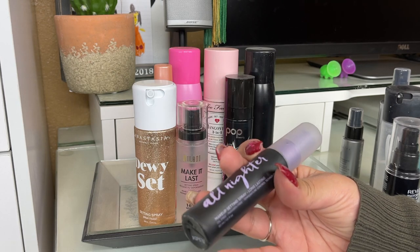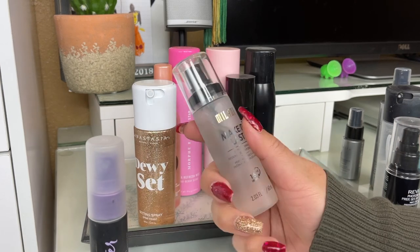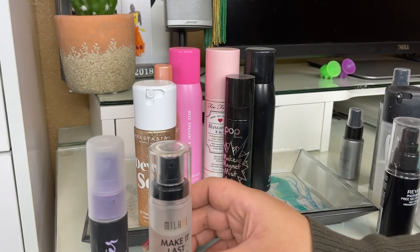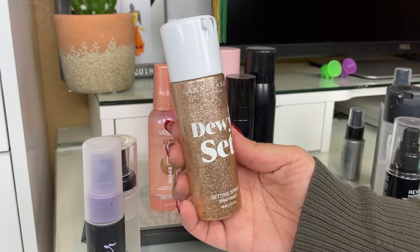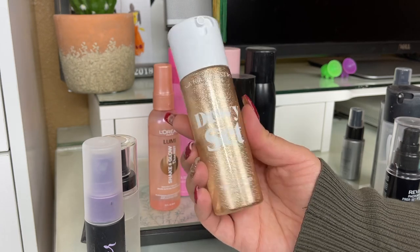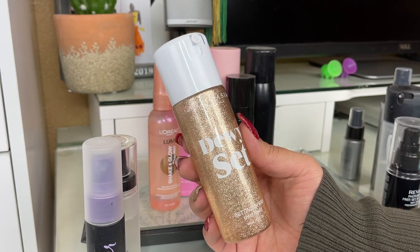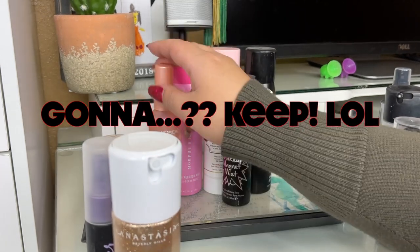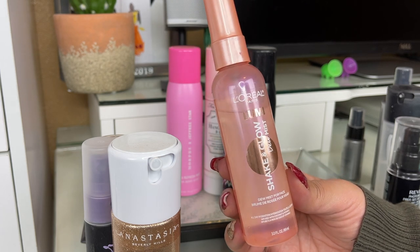The Urban Decay All Nighter Makeup Setting Spray — I do like this, it does a good job. Another drugstore favorite: the Milani Makeup Last Setting Spray — really nice, sets the skin really well. The ABH Suey Suey Dewy Set Setting Spray — I don't really reach for this a ton, but I'm going to try to use it as a glowy primer.